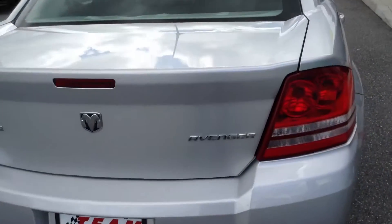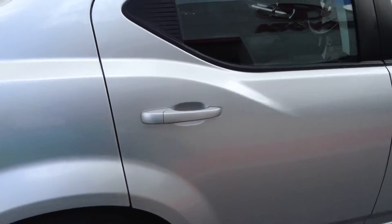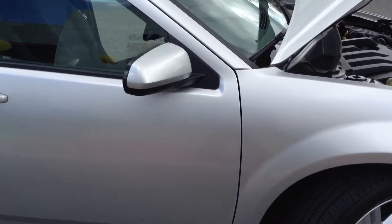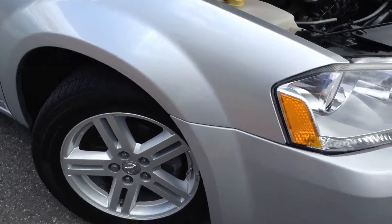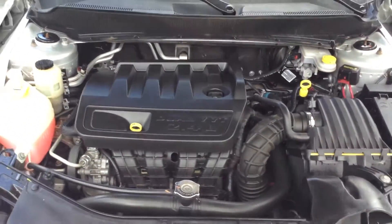Let me go ahead and open the hood for you. You've got some paint rippling on the hood here, just a little bit. It's a nice engine — very clean. 2.4 liter dual VVT.